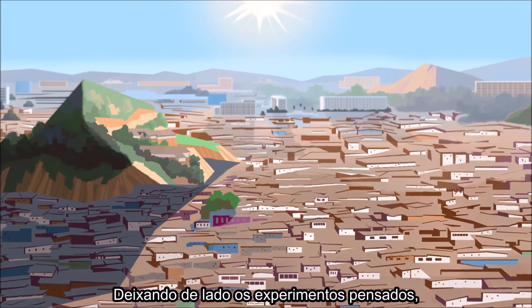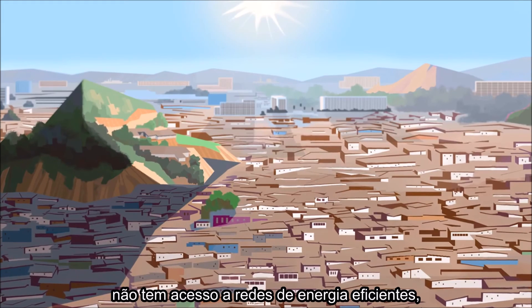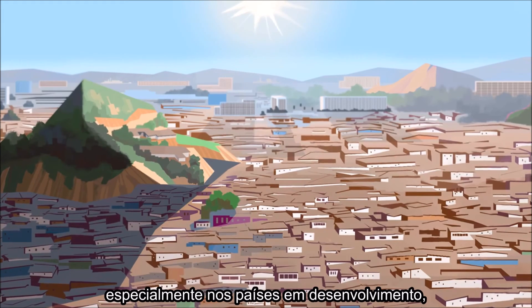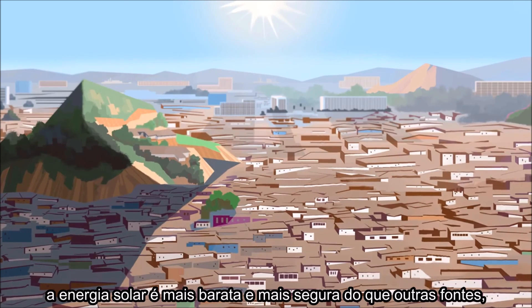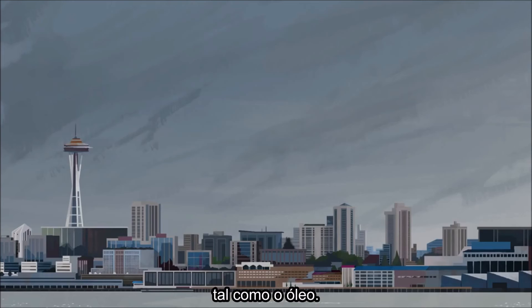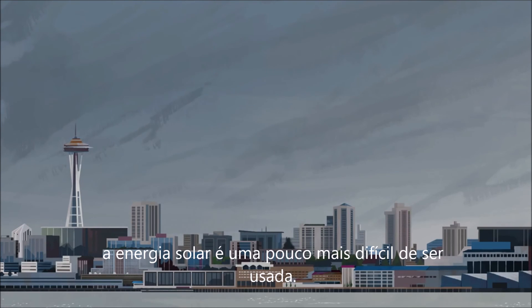Thought experiments aside, there's the fact that over a billion people don't have access to a reliable electric grid, especially in developing countries, many of which are sunny. So in places like that, solar energy is already much cheaper and safer than available alternatives like kerosene. For Finland or Seattle, though, effective solar energy may still be a little way off.